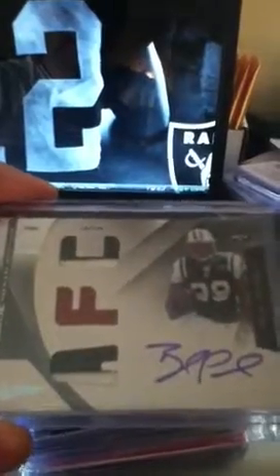Did Absolute Football and hit this patch auto of Bilal Powell on card, numbered to 25.